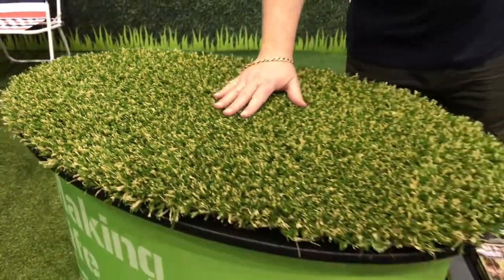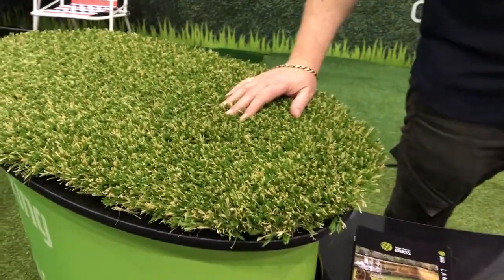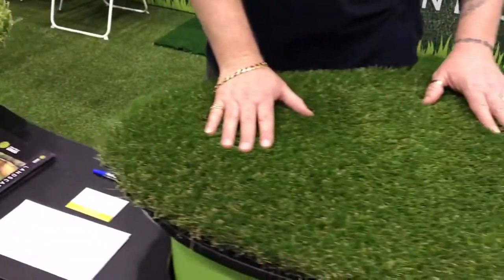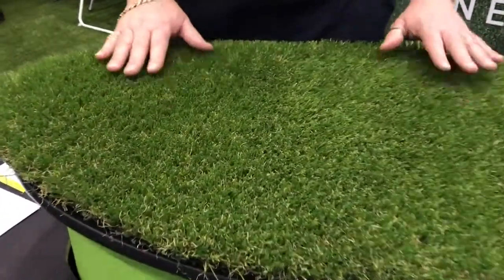We've got a few products here for you. This is our Earth Grass, which is our buffalo — one of our most popular grasses — and this is our Satin Grass, one of our equally popular couch grasses.